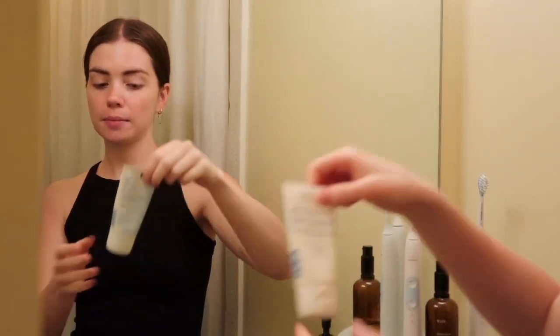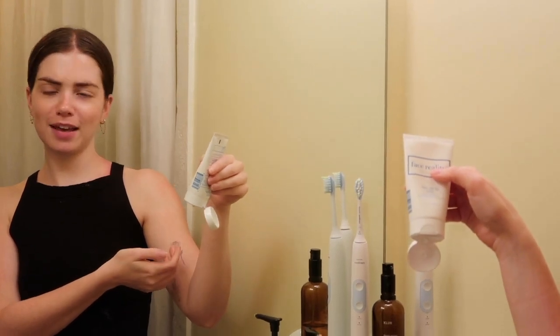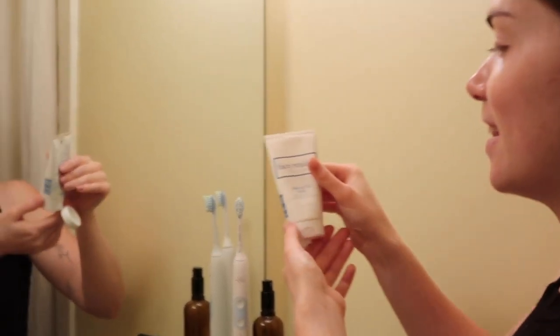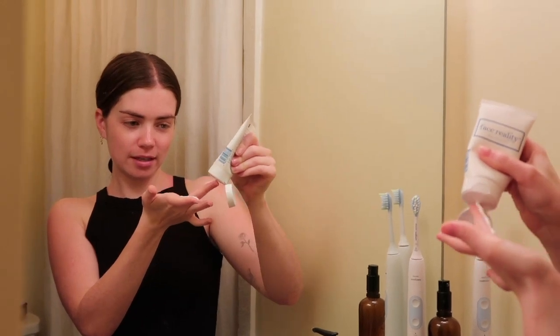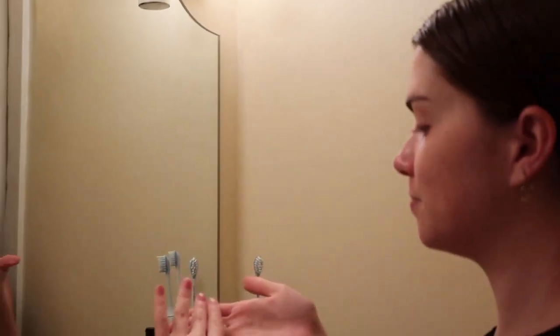Then for daytime I put on SPF 30. The amount you need to put on is two fingers' worth, and then you just apply it.